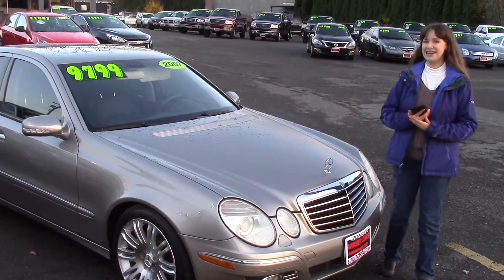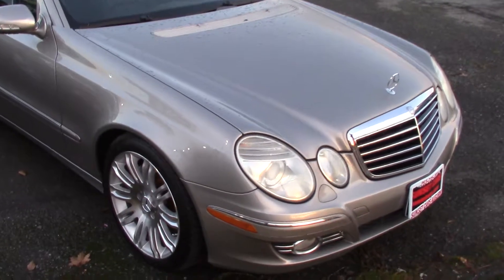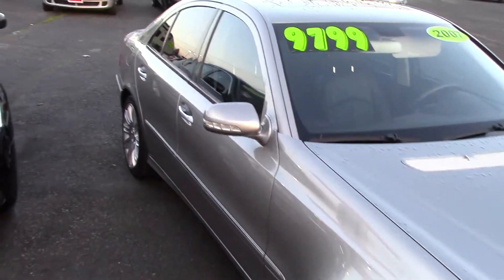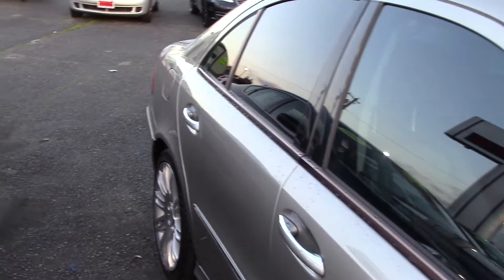Hi there, this is Jordan with Sunset Cars of Auburn, and this is our 2007 Mercedes-Benz E-Class E350, stock number 97348. If you type that number in on our website, sunsetcars.com, you're going to get to see the full list of features on this car.